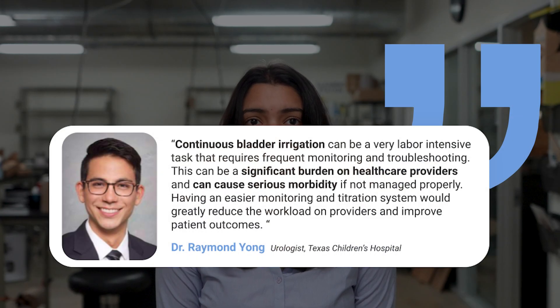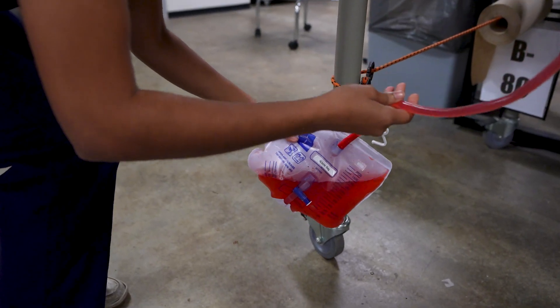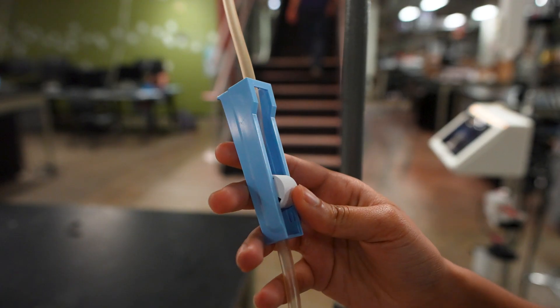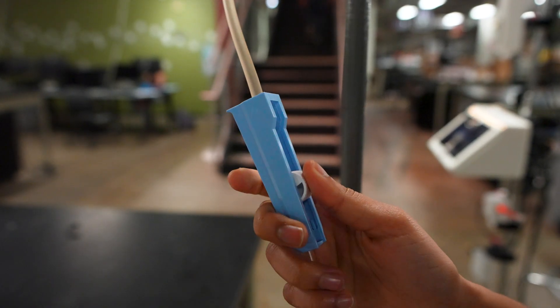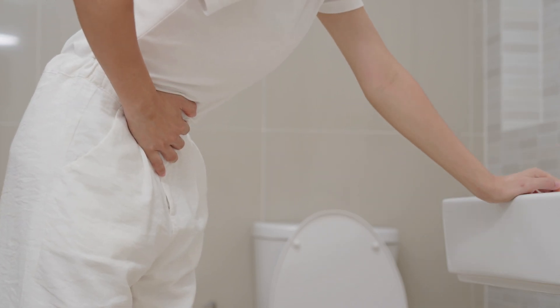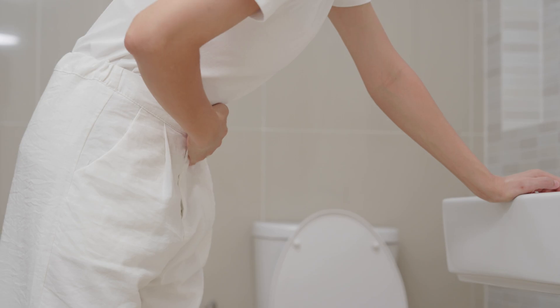This procedure is far from perfect. One of our sponsors, Dr. Raymond Young, has stated how CBI can be a significant burden on healthcare workers and can cause serious morbidity if not managed properly. CBI also lacks a standard and objective treatment protocol. Currently, healthcare workers visually assess the outflow fluid to estimate how much a patient is bleeding. They use ambiguous color terms such as rosé, cherry, or wine to then manually and subjectively adjust the saline flow. Altogether, this increases patient safety risks. In fact, 40% of all patients on manual CBI still develop urinary tract infections due to the ineffectively managed procedure.